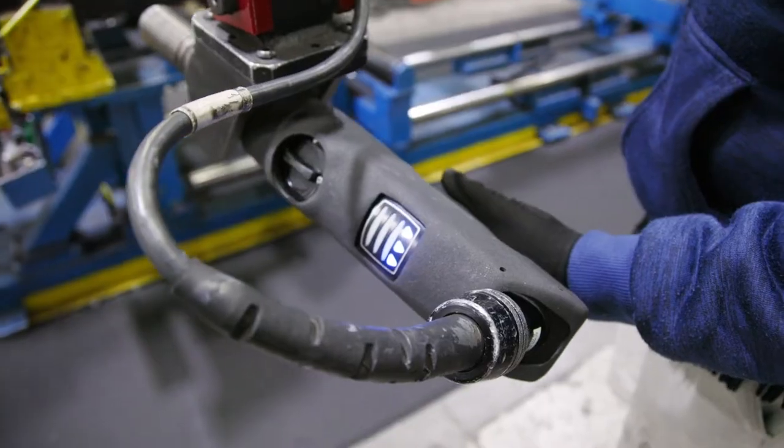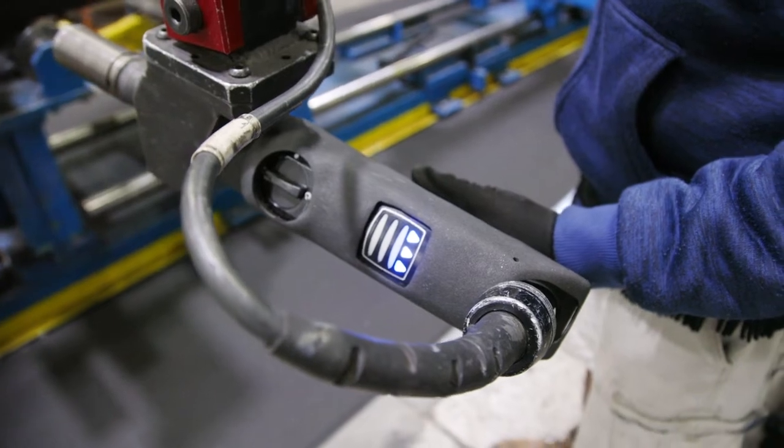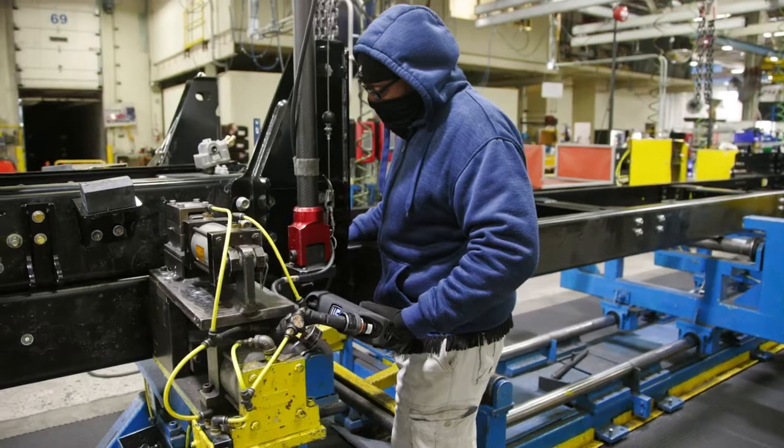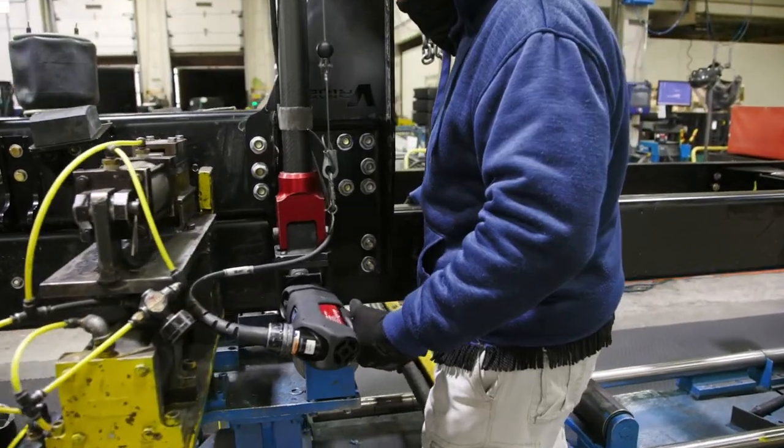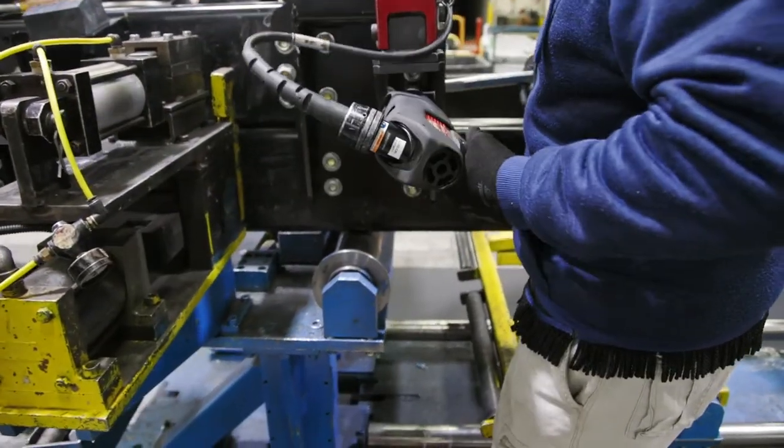It's torqued down using a smart tool and it's recorded to that chassis, so they know if there's been any problem. The thing is, if they find a problem right now, they fix it right now.